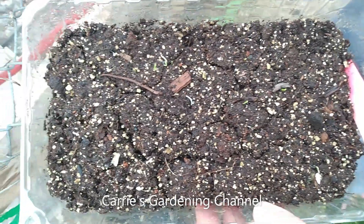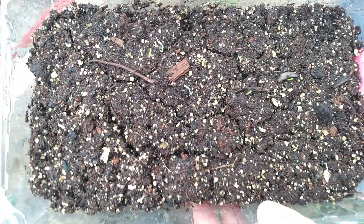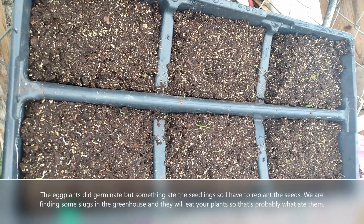And the Southport Red Globes, they're coming up. We're still waiting for the peppers and the eggplants to germinate, but they can take a little while.